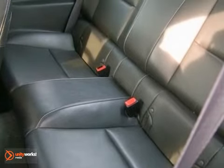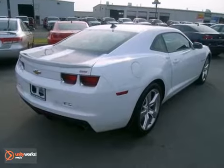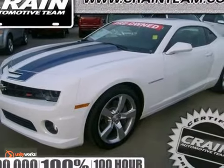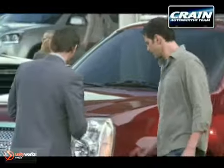Nothing comes close to the style, performance and handling of the blazing hot Camaro. You need to see it for yourself. Come on in today for a test drive. Visit us anytime at craneteam.com.